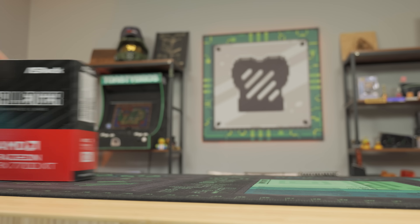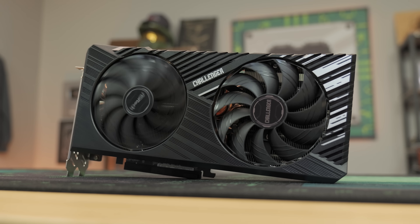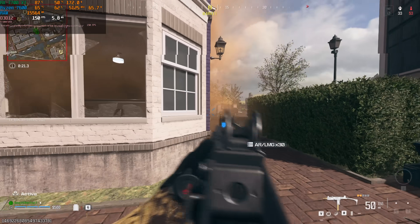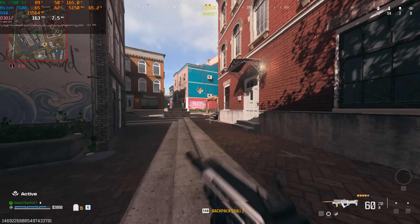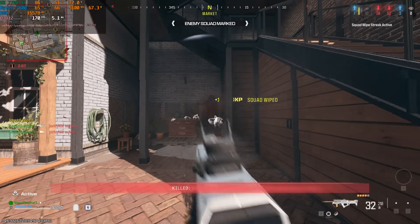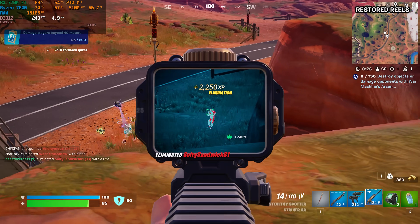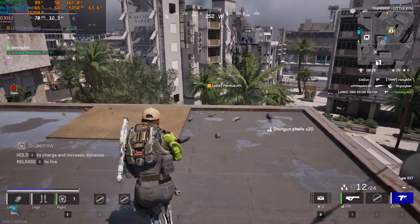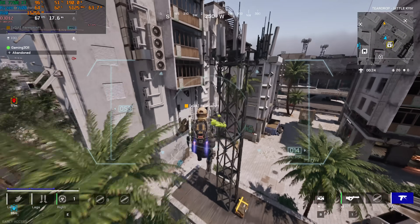Next up is the RX 7700 XT, which fills the mid-to-high-end void from AMD — a big performance step up from the previous cards. You're getting 12 gigs of GDDR6 VRAM, four display outputs, and for 1440p this card is amazing. You can play native without upscaling and usually hit 144 FPS in pretty much any game. It comes in around the $400 price point, though it does go in and out of stock so you need to keep an eye on the current market.